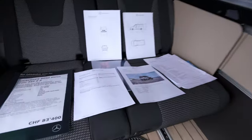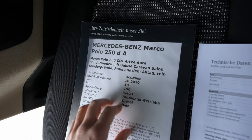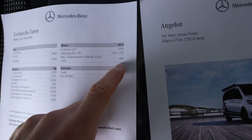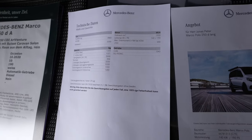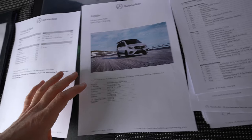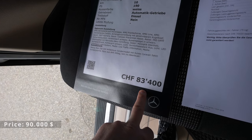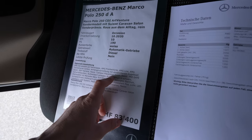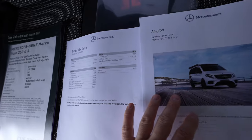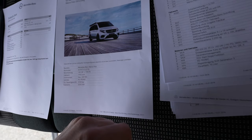Now for the technical details. We have the 250 diesel engine with 190 horsepower and 440 Newton-meters of torque. It's a 2-liter engine with rear-wheel drive. The car weighs 3,200 kilograms. It comes with an automatic gearbox — the 9-speed 9G-Tronic. I'll leave the price link in the description; in Switzerland it starts at 83,400 francs.